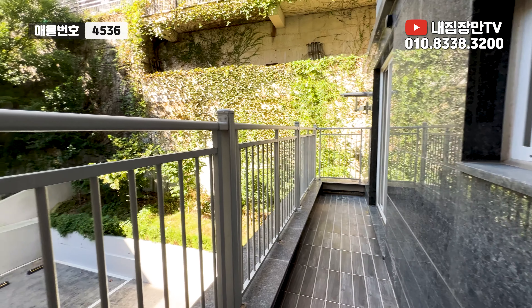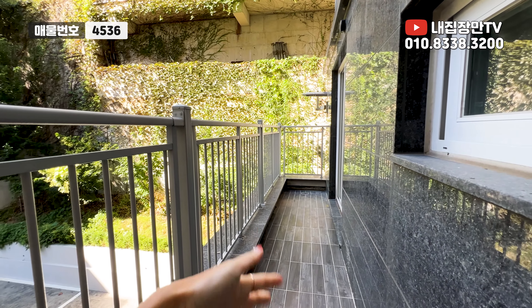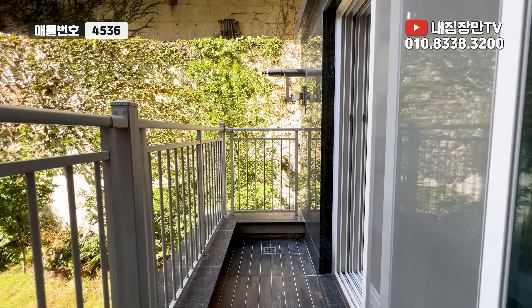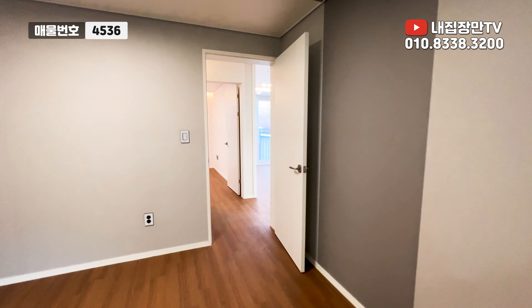이쪽은 주차장 쪽을 바라보고 있기 때문에, 어닝 하시고 가림막 하시면 나만의 개인 테라스를 프라이빗하게 누리실 수 있는 집입니다. 여기가 테라스고요, 그리고 세 번째 방 갈게요.